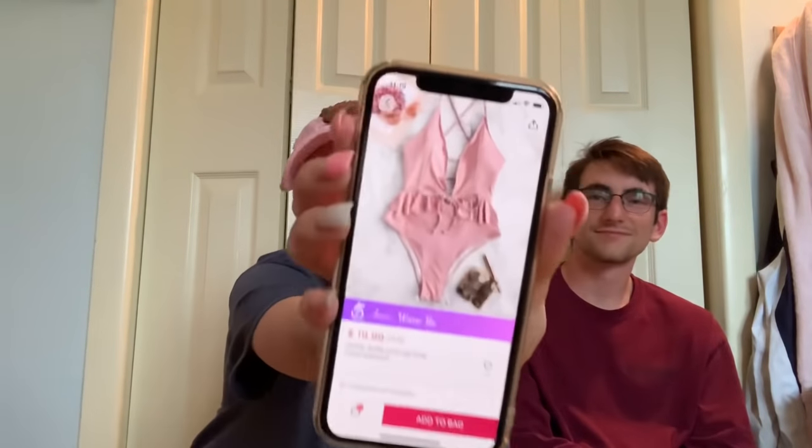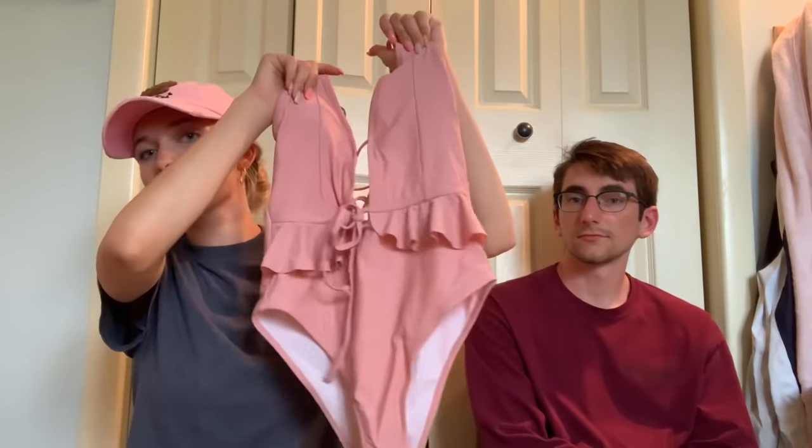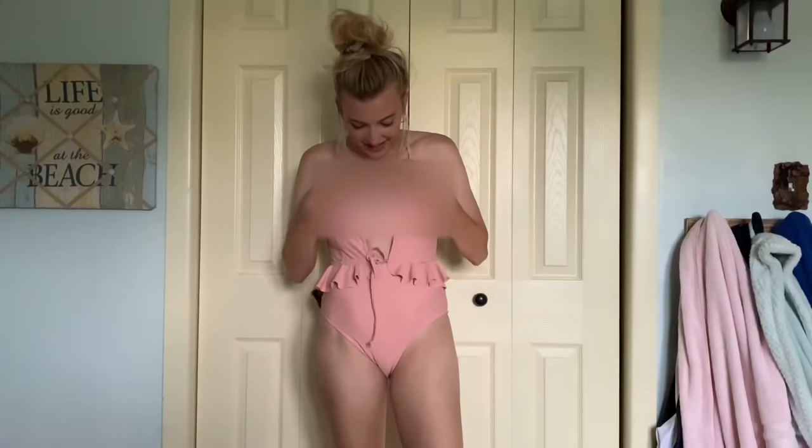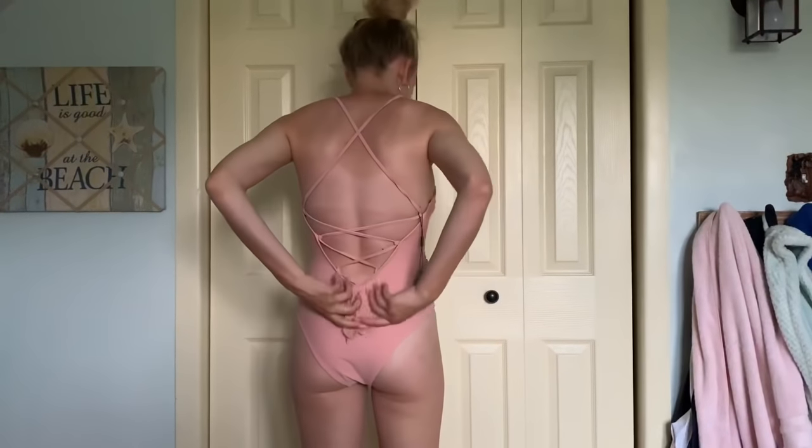The eighth swimsuit is another one-piece — pink and ruffly, which I thought was darling. It's $19.99 and I got it in a small. The back laces up, which is really cool. The front is quite plungy and narrow with one strap, but the ruffles are so cute. On, the pink one-piece was a lot more showy in the front than I expected. I love the ruffles — they do make me look like I have a waist and hips — and the lace-up back effect is really neat. But with my chest, I would not be keeping this one.